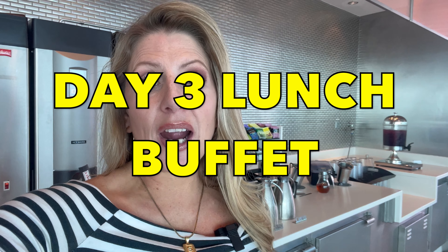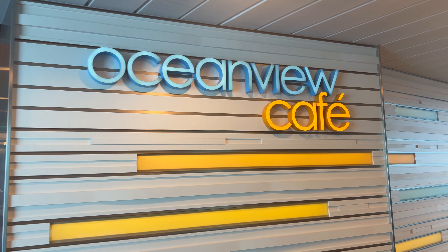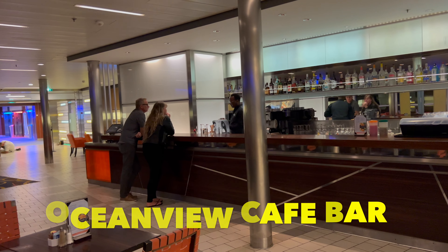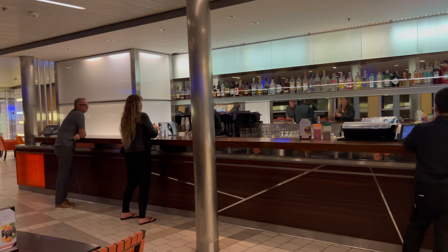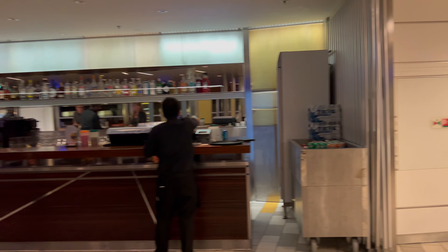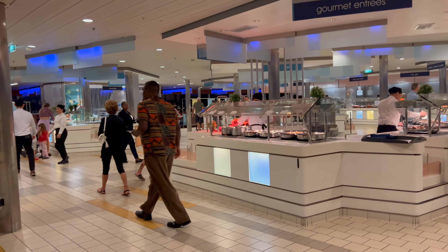Here's the first sea day lunch buffet at the Ocean View Cafe. There's a bar right up front on one side of the entry. If you have a beverage package or want to pay extra for alcohol, soda, or anything extra, simply ask one of the waiters in the Ocean View Cafe and they can get it from the bar.